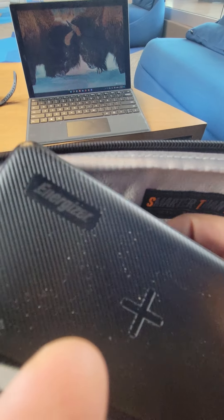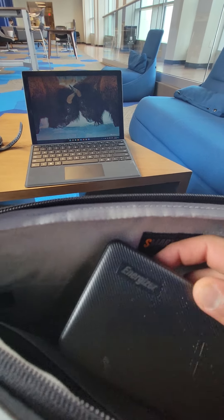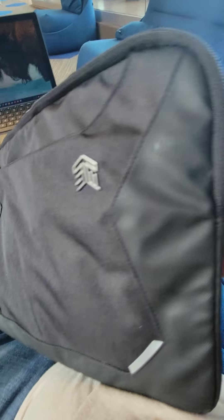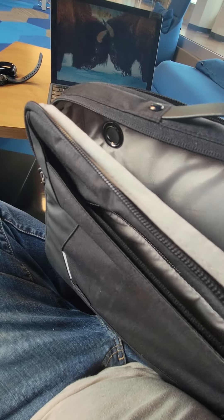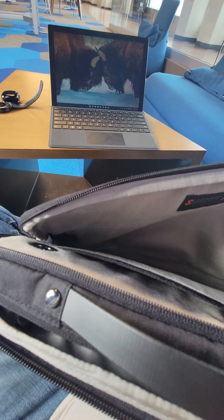Of course I always have my charger with me to charge my phone or my Surface, because you never know. I'll put it back so I don't lose it. This is super handy — I recommend it to anyone who has to carry a laptop around campus instead of a hefty book bag. They're super comfortable, super lightweight, and practical. I just love the feel on this, it feels like a blanket.